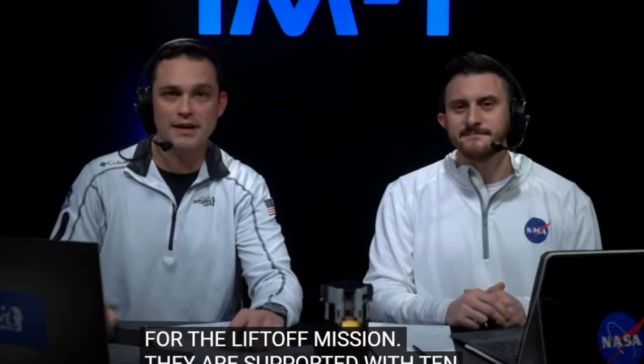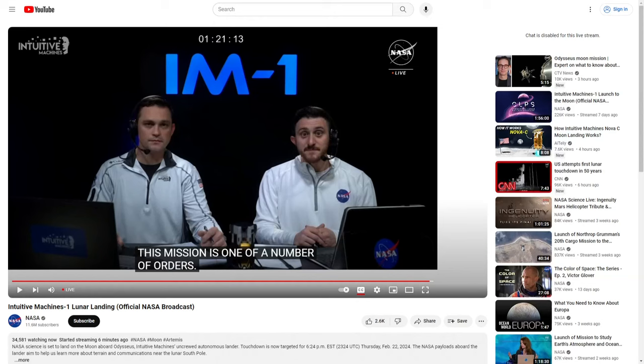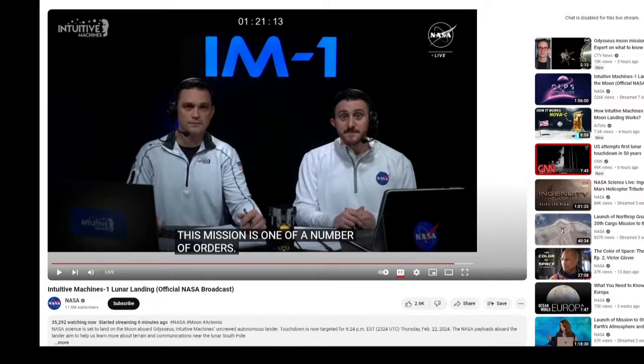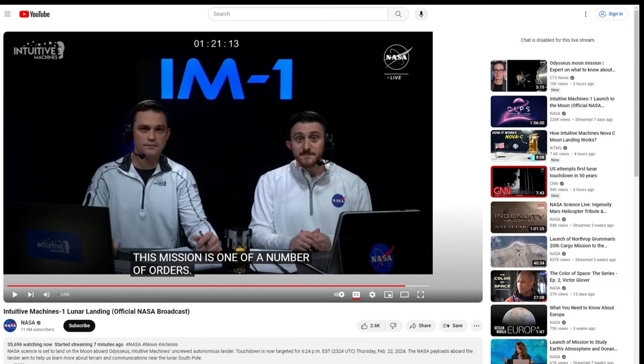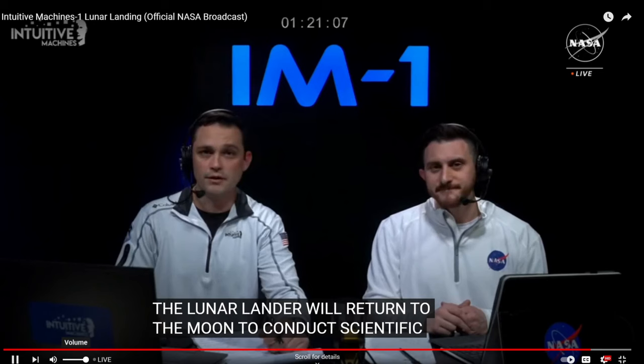Good afternoon and welcome to our coverage of the descent and landing of the IM-1 mission. I'm Josh Marshall, Communications Director of Intuitive Machines. And I'm Gary Jordan with NASA Communications. This mission is one of the first under a task order with NASA's Commercial Lunar Payload Services Initiative. Under Artemis, we're returning to the moon to conduct groundbreaking scientific discoveries and technological advancements. This mission with Intuitive Machines is helping us get there, and Gary and I are at Intuitive Machines' facility here in Houston, just down the street from NASA's Johnson Space Center.